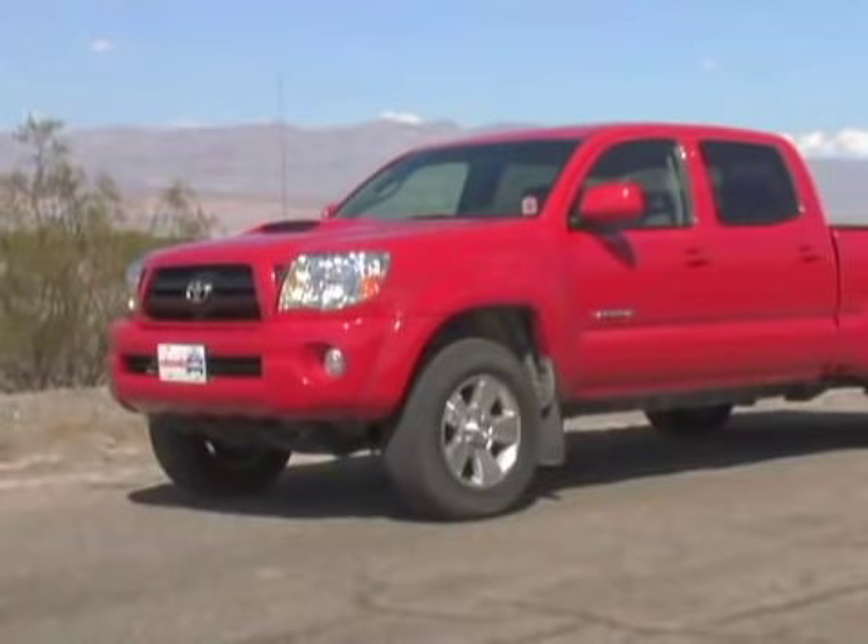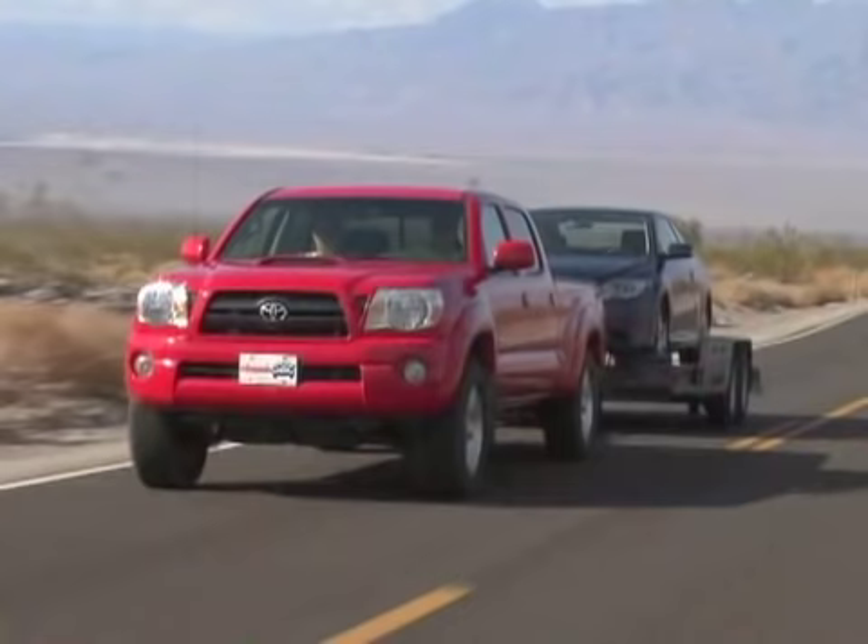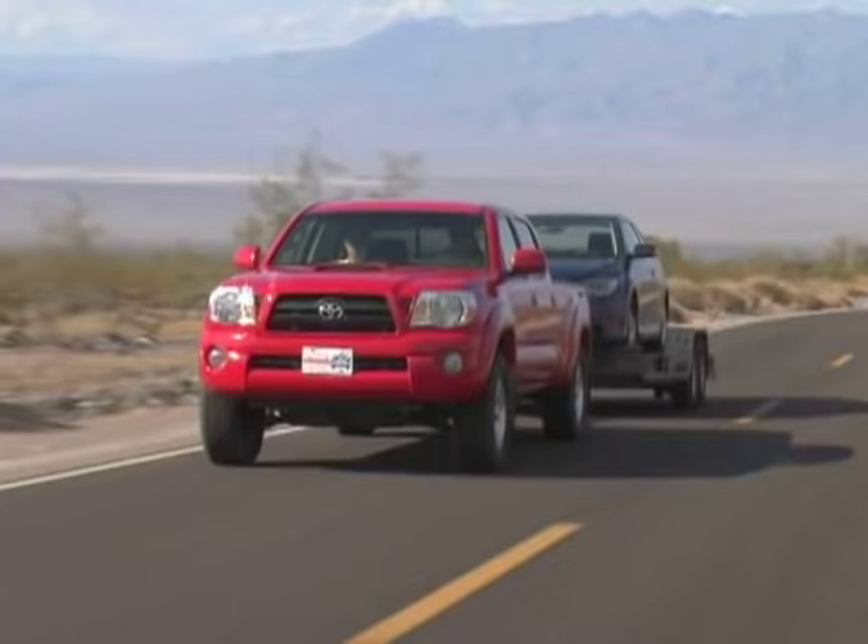The Tacoma is the only mid-sized crew cab to offer a long bed, and those extra inches between the wheels kept our Tacoma Sport steady under load. With 282 pound-feet of torque, the 4-liter V6 had no trouble charging up the pass, and shifts from the 5-speed automatic were solid. The engine made quite a racket at high RPM, but its temperature gauge barely budged.